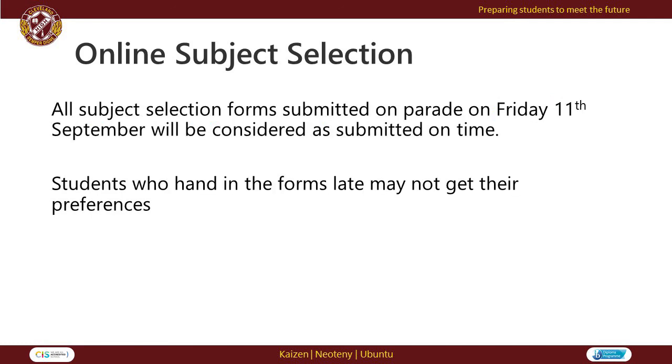If students require any support with the subject selection process, we encourage them to seek out guidance officers or faculty heads of department. Please remember to access the Cleveland District State High School website under the Curriculum tab for further information.